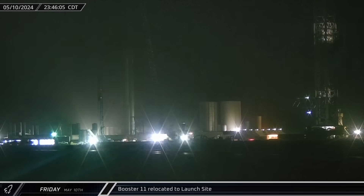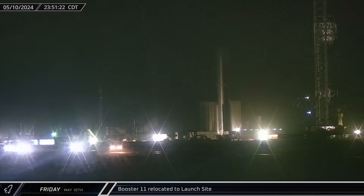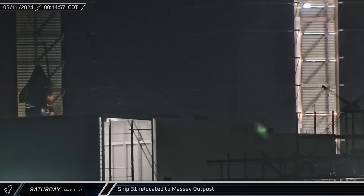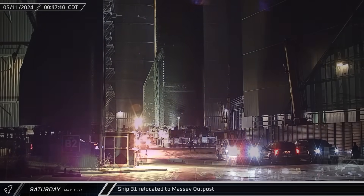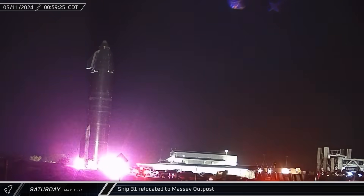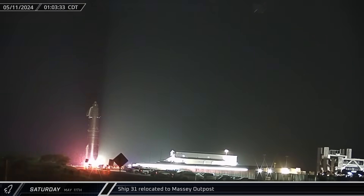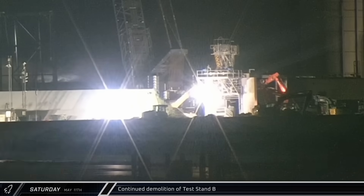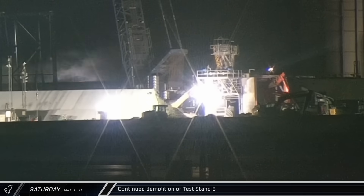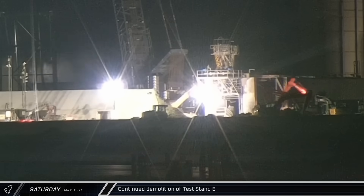About an hour and a half later, the rocket arrived at the pad and made its way towards the awaiting arms of Mechazilla. Then, as the calendar ticked over to Saturday, Ship 31 was disconnected from the High Bay bridge crane and rolled out of the building. The Starship then made its way up Highway 4 to the Massey outpost for its cryogenic proofing and puck-shucking test campaign. Later, as dawn approached, crews were observed continuing with the demolition of Test Stand B as SpaceX worked to prepare for construction of the next orbital launch pad.